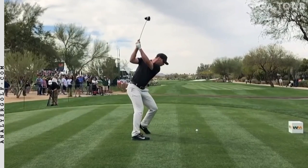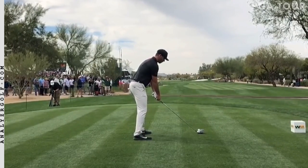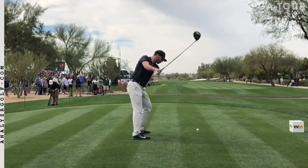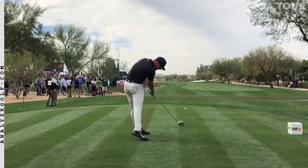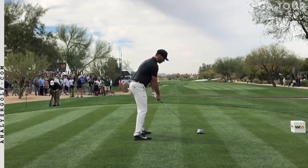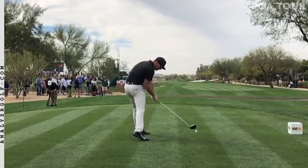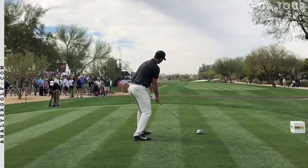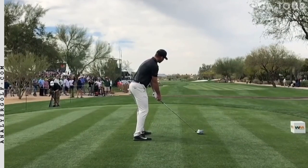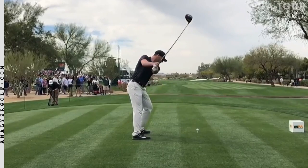As a golf coach I'm known for talking about function over form. But I also want to clarify that that doesn't mean form doesn't matter — it's just that good form can arise from working on function. So working on things like impact, or even performance metrics like how many fairways you hit, can actually in itself improve motion or improve form. Good form might not always look like you imagined, and it's not always going to be symmetrical, as you can see with Matt Wolfe's backswing and downswing being wildly different.